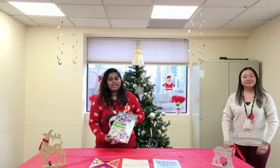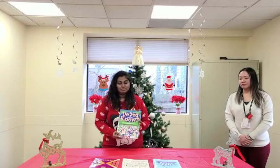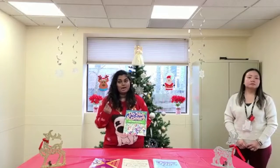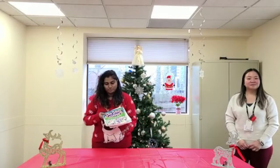Up next we have some trivia books. They have a variety of general knowledge questions in these books. They help with mental stimulation and they also sharpen your brain. You get a number of books and they have a lot of variety that you can choose from.